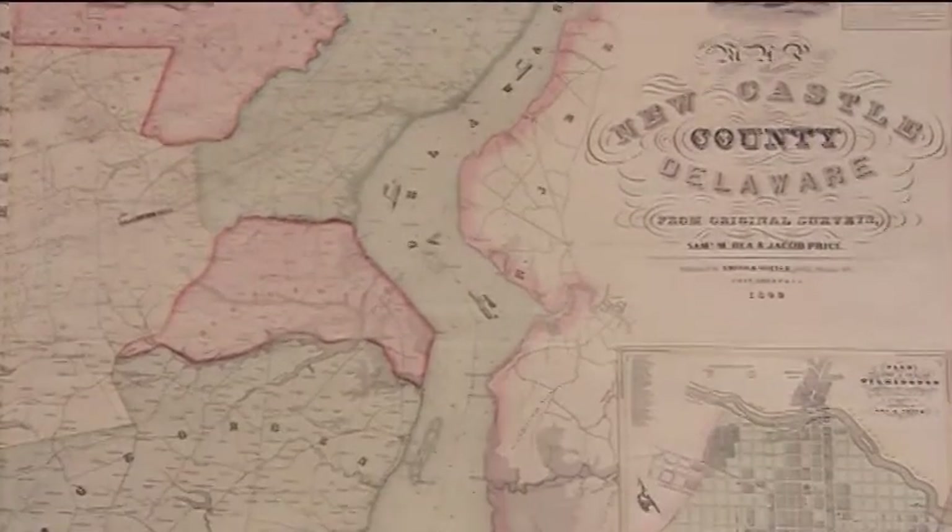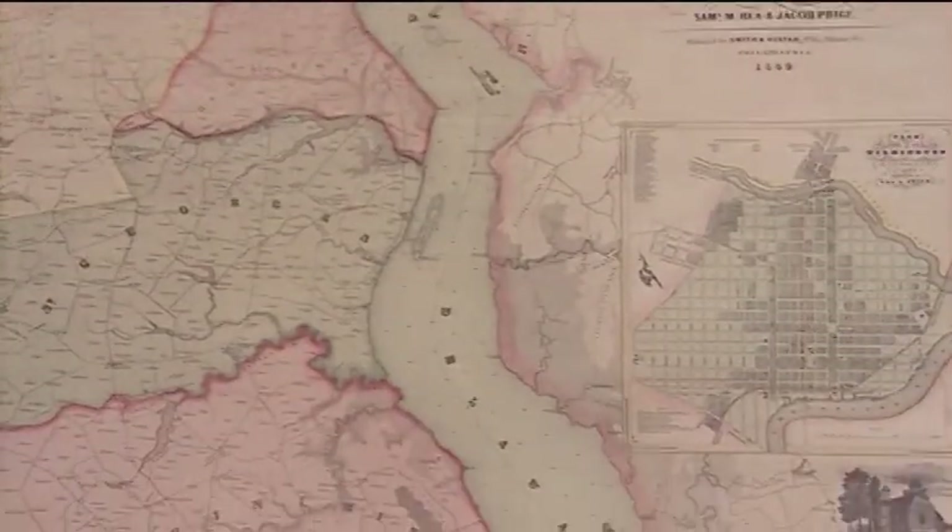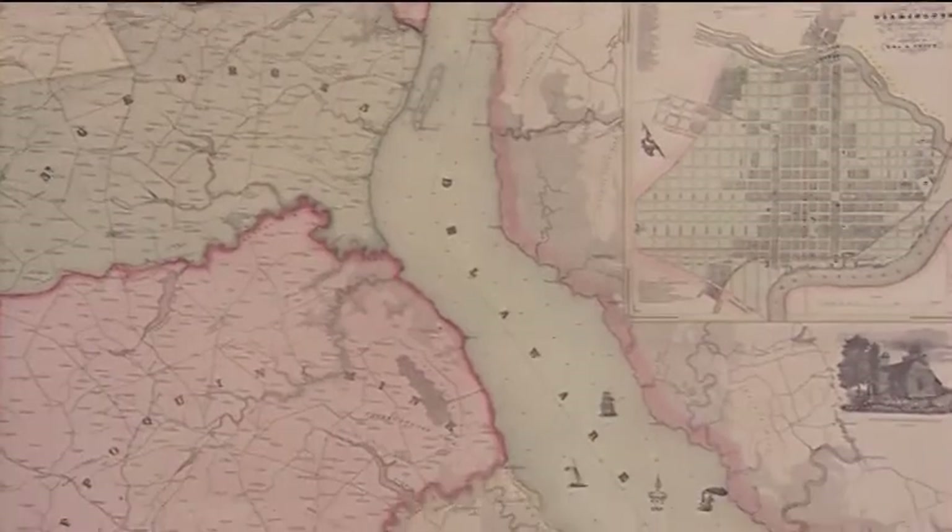In 1777, the capital was relocated to Dover, in the central part of the state where it remains today.